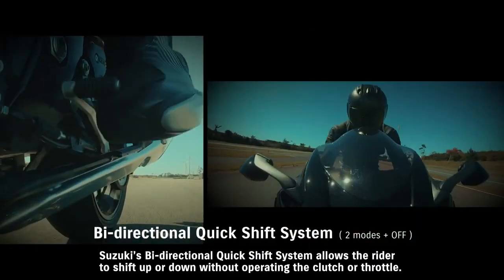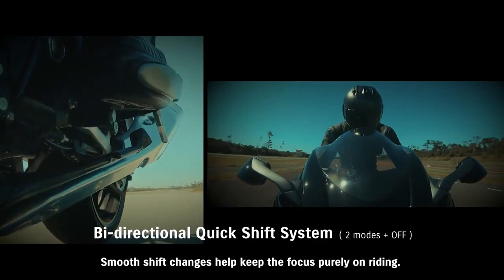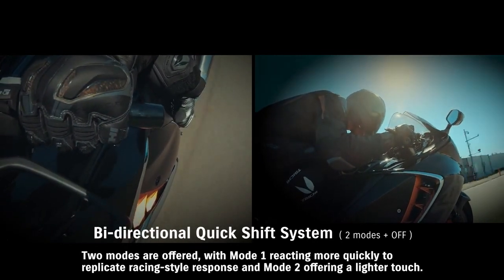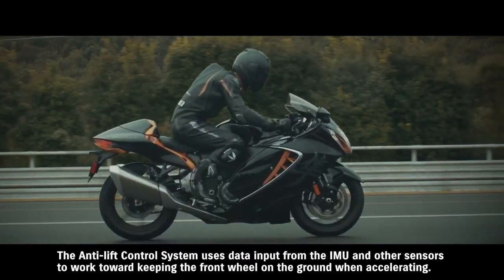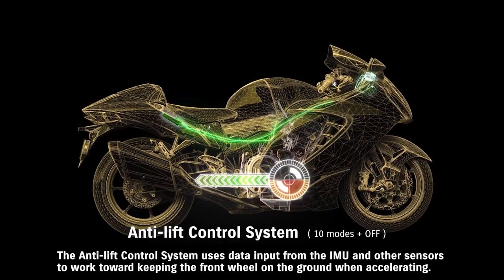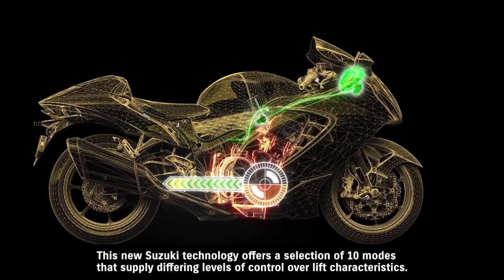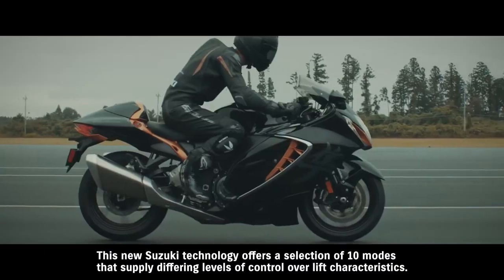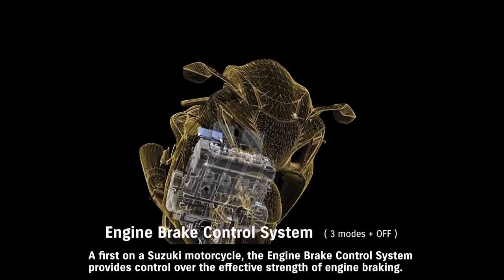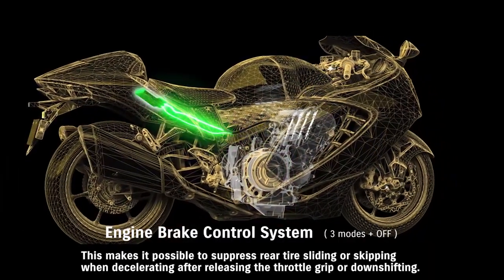Suzuki's bi-directional quick shift system allows the rider to shift up or down without operating the clutch or throttle. Smooth shift changes help keep the focus purely on riding. Mode 1 reacts more quickly to replicate racing-style response, and mode 2 offers a lighter touch. The anti-lift control system uses data input from the IMU and other sensors to work toward keeping the front wheel on the ground when accelerating, helping maintain a more stable posture off the line. This new Suzuki technology offers a selection of 10 modes supplying differing levels of control over lift characteristics. A first on a Suzuki motorcycle, the engine brake control system provides control over the effective strength of engine braking, making it possible to suppress rear tire sliding or skipping when decelerating after releasing the throttle grip or downshifting.